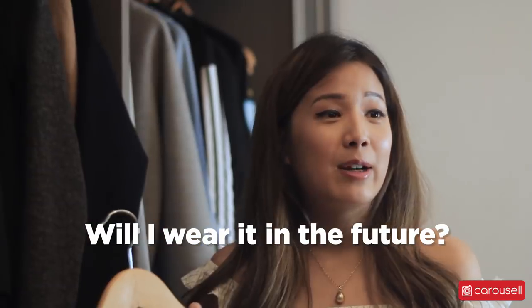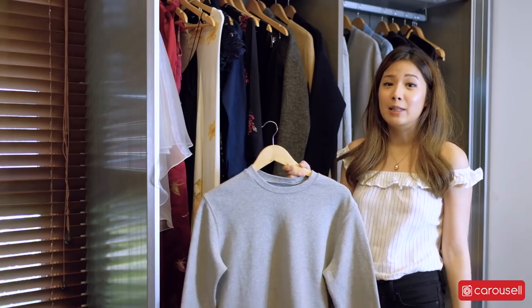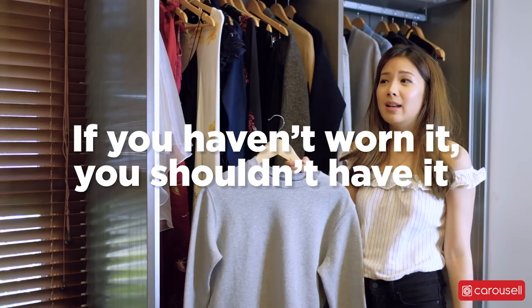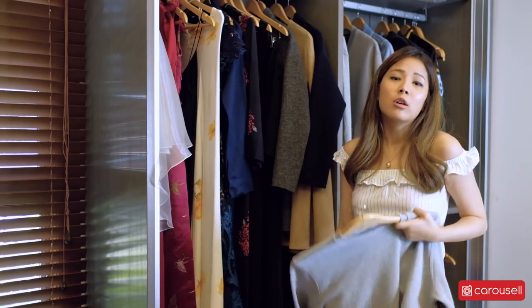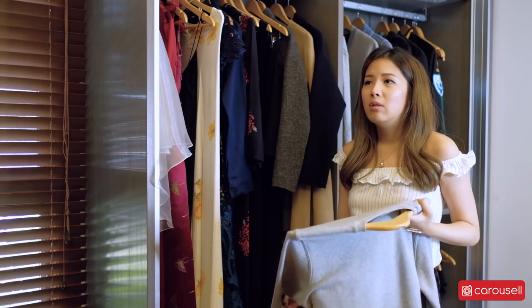If you're going to wear it within the next week or two weeks, then yes, you can keep it. But if you haven't, then you should really consider selling it or donating it. You want your clothes to serve a purpose, and if they don't serve the purpose of you wearing them, then you shouldn't have it in the first place.